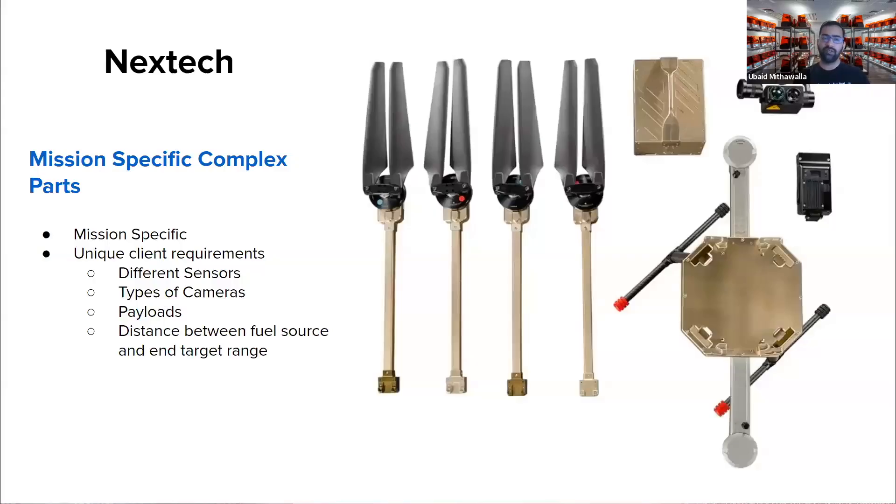As a case study, Nextech's clients have unique payloads such as different types of cameras or sensors for agricultural, environmental, or wildlife surveying, which require customized brackets. These brackets need to be affixed onto the drone's frame and change for every project — sometimes positioning the payload further from the heat source or holding it at a different angle.